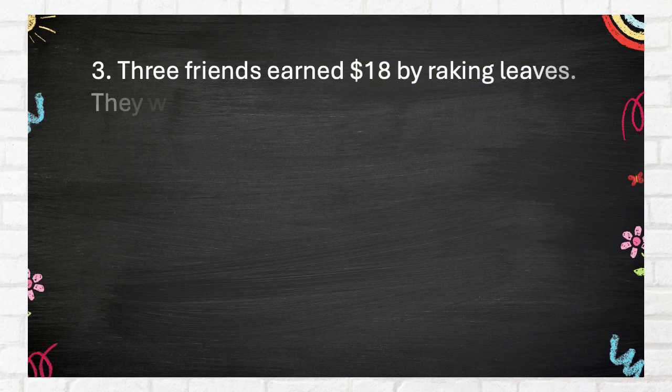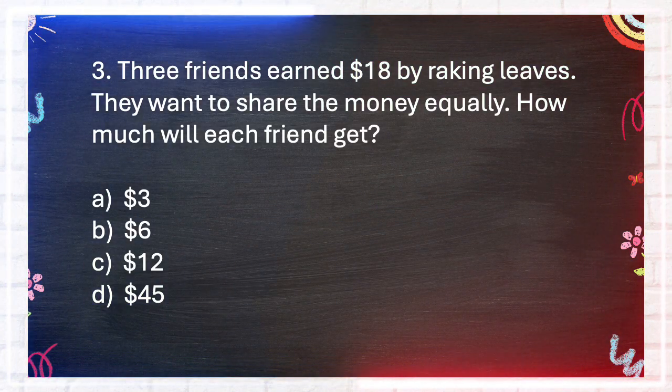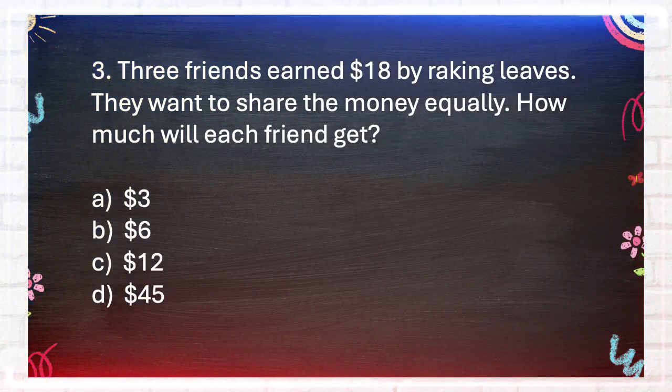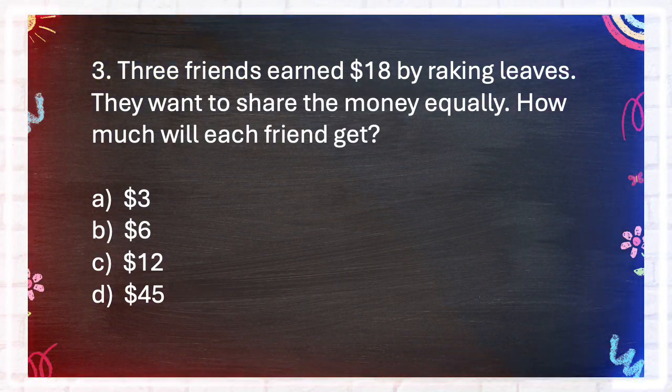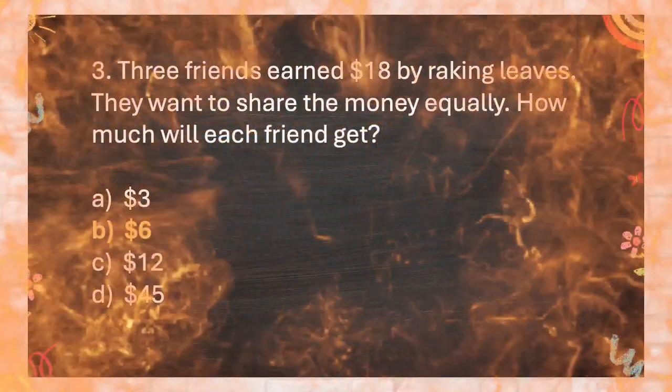Question number 3. Three friends earned $18 by raking leaves. They want to share the money equally. How much will each friend get? A. $3, B. $6, C. $12, D. $45. The answer is B. $6.